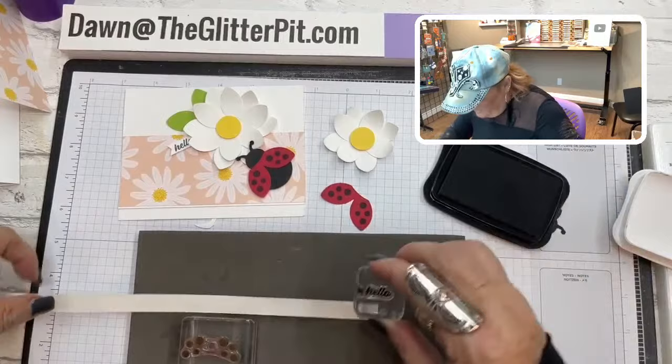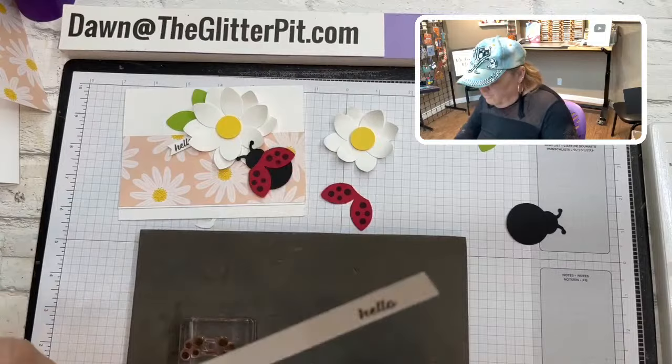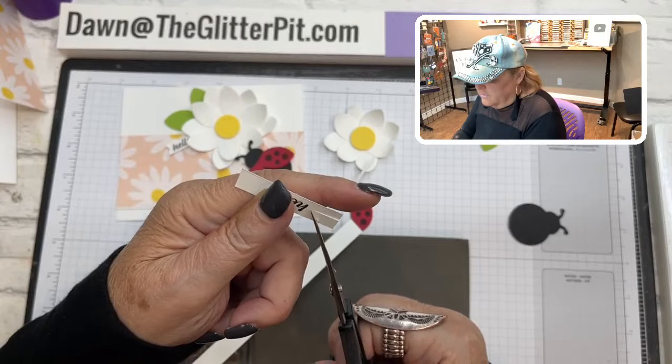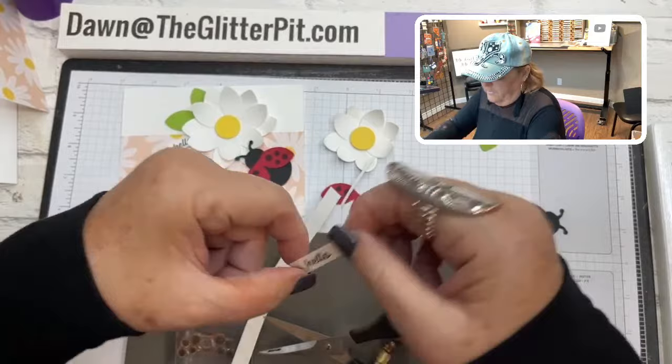Now we've got to stamp the 'hello' on a scrap piece. Let's go ahead and stamp that, then cut it down a little with your scissors. I'm going to flag one end — just pennant that end a little bit, and then leave a little bit on the other end so you can tuck it underneath the daisy.